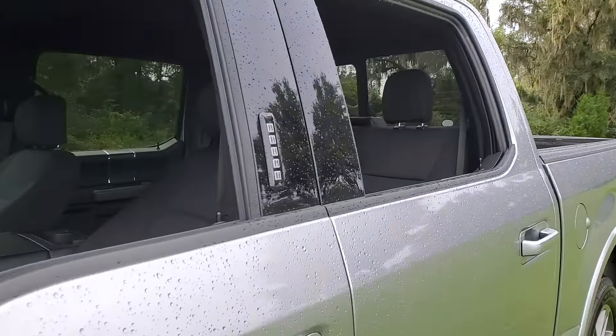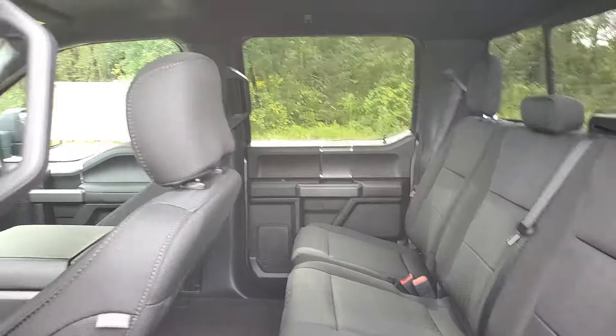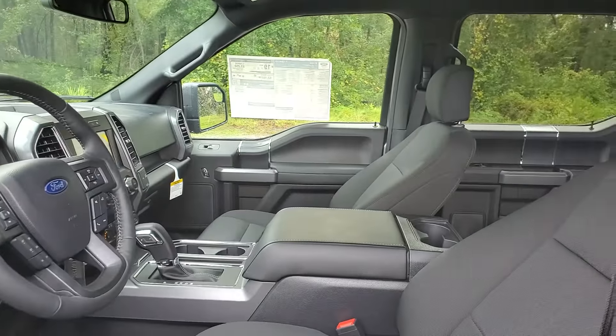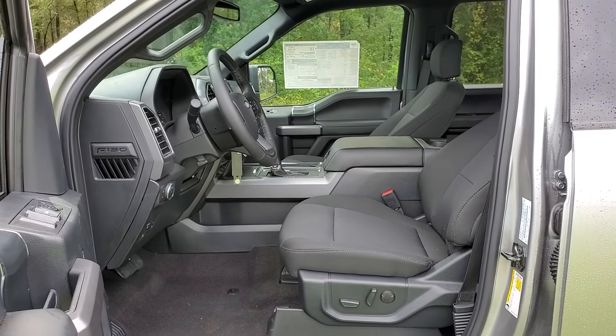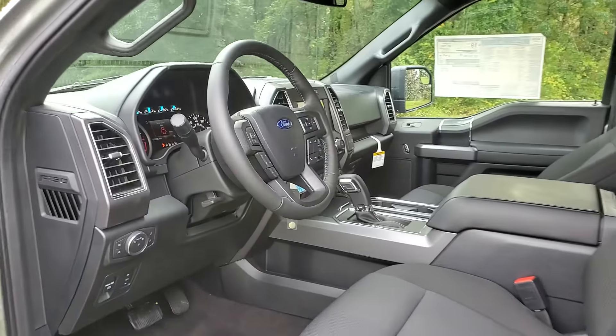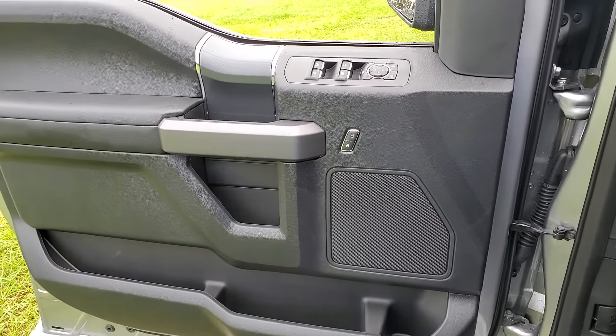What's more, available options let you customize its hard-working bed so you can be more productive than ever before. These are just some of the great options this vehicle comes with: navigation system, keyless entry, electronic stability control, Bluetooth, steering wheel controls, cruise control, and four-wheel disc brakes.